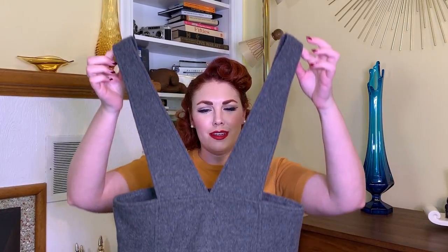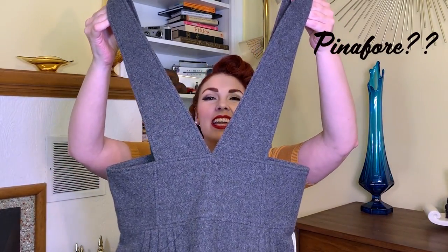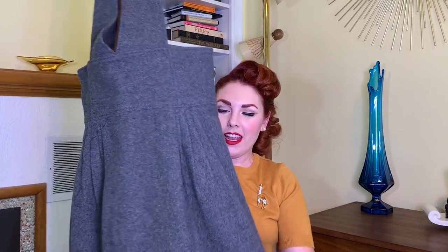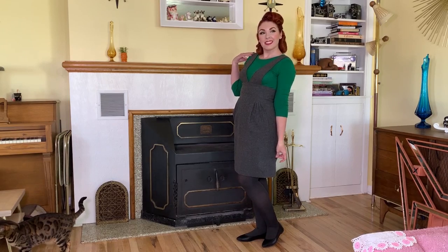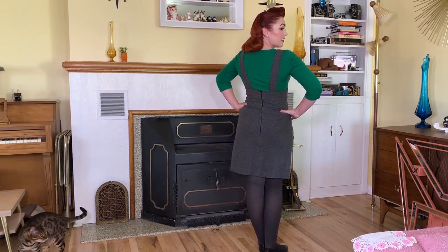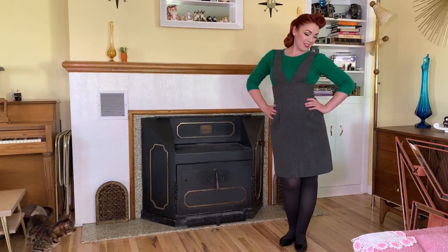Next up I have another kind of jumper skirt — it is a gray wool piece and I thought it was really cute, super cute for fall and winter. It doesn't have a label or anything; I think it's modern but it totally fits the style. I got this one for four dollars.